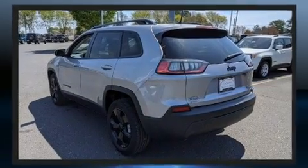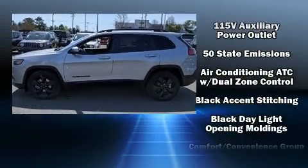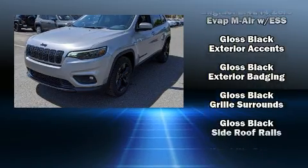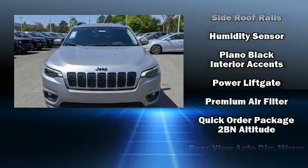Jeep ensures the safety and security of its passengers with equipment such as head curtain airbags, front and rear side impact airbags, traction control, brake assist, anti-whiplash front head restraints, a panic alarm, and four-wheel disc brakes with AVS.